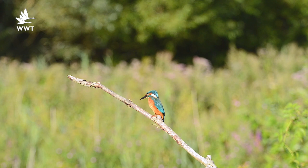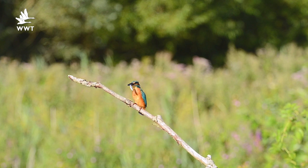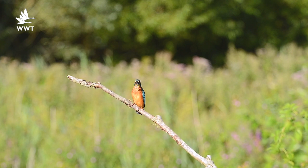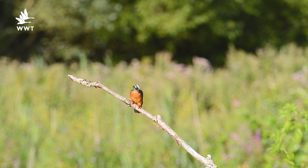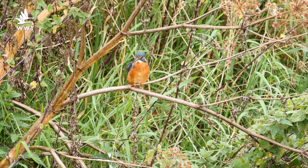Once the chicks hatch it's then lots of activity with the male and female regularly visiting these chicks, feeding anything up to a hundred fish a day for a four-week period before they're ready to fledge and venture out into the wild world on their own. So over the next few weeks we should see lots of activity down here at the hide and the nesting bank.